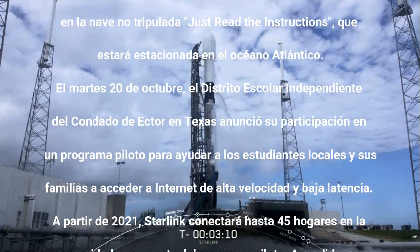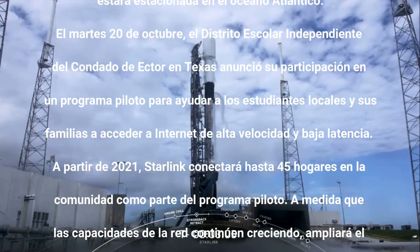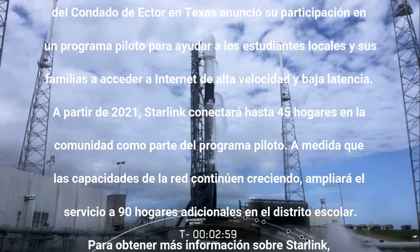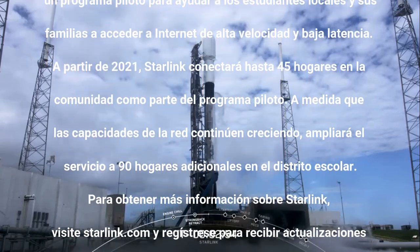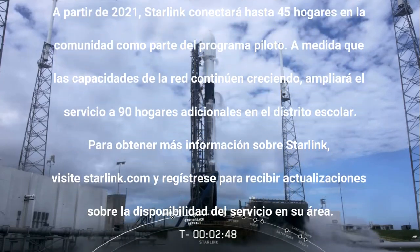You will see some venting from the transporter erector, and that's when the super-chilled liquid oxygen mixes with the much warmer ambient air — it does create those white clouds you can see on your screen around Falcon 9 right now. At T minus 60 seconds, Falcon 9 is complete and there's the LOX load completion callout.